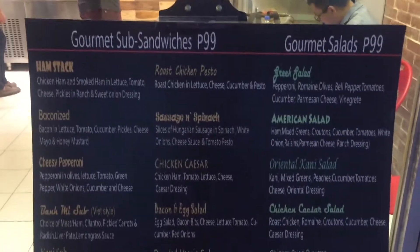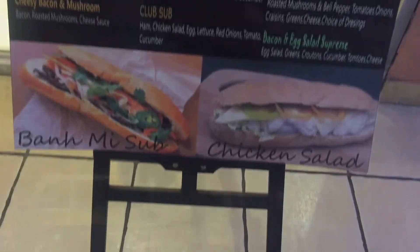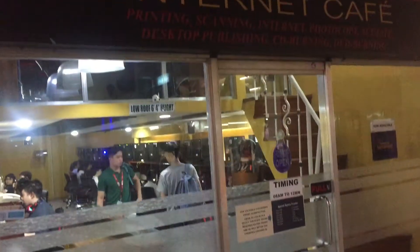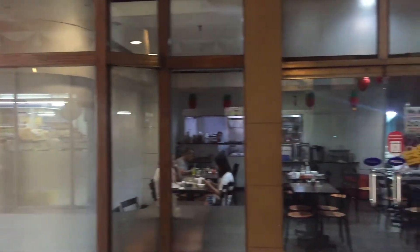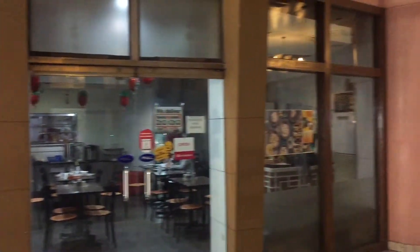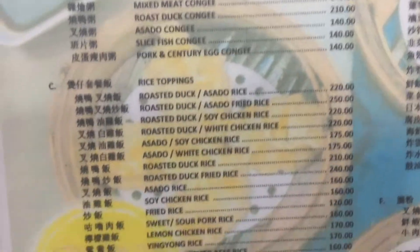They also have sandwiches and salads. For all your school works and if you need an internet cafe, they have one on the ground floor also. I'm not so sure what's in this one, but it's called Man Cave. So we decided to take Merienda at this first establishment called Wai Ying Dim Sum. And here's their menu.